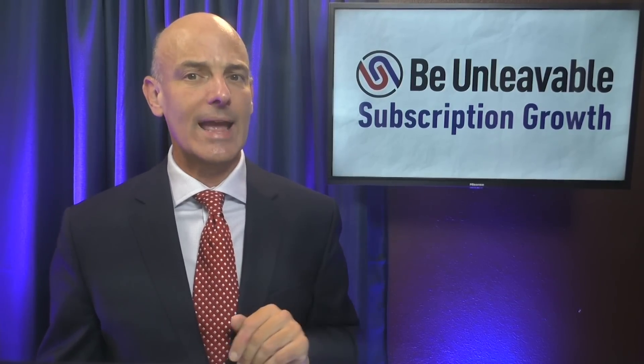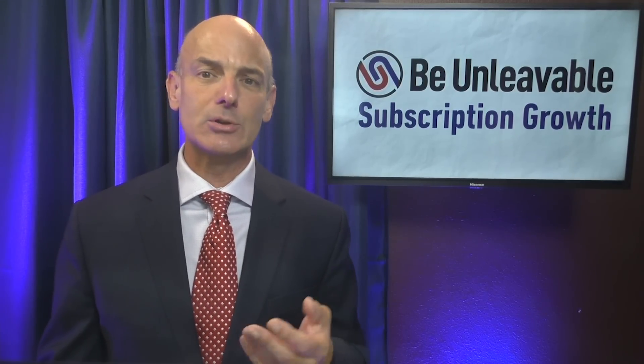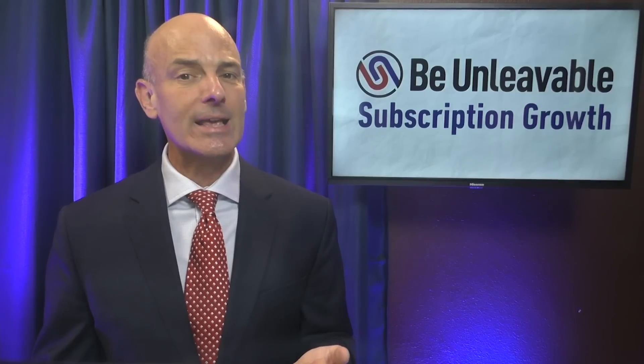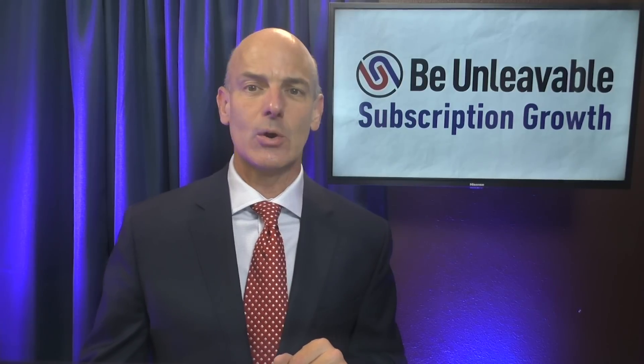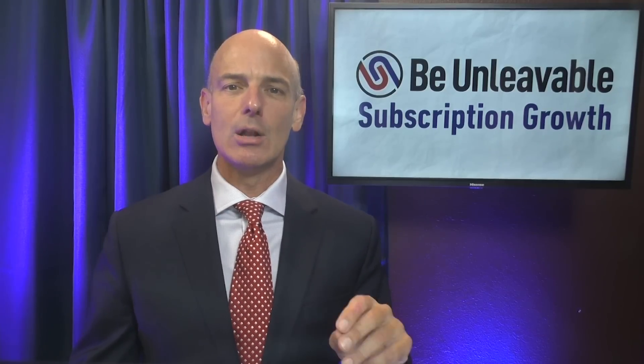Number four, engagement: demonstrate that you care about your subscriber's success by asking them to show you their work. It improves results and gives you what you need for number five, recognition. Promote your subscriber success stories — not just to new subscribers, but at multiple steps along the way.